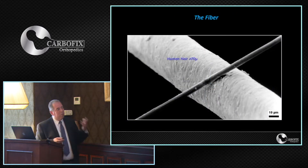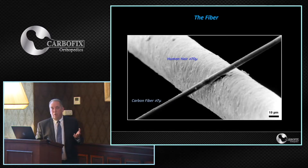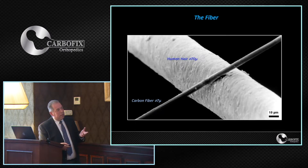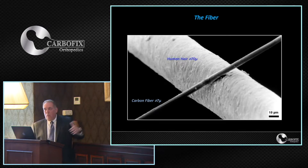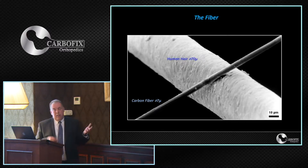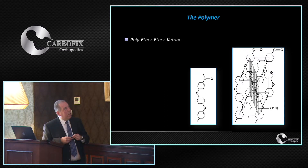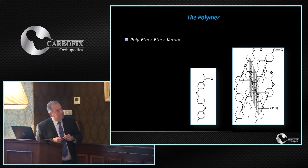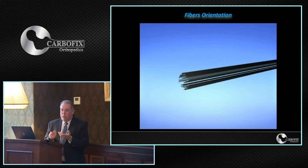That's why we decided to use longitudinal fibers. A single fiber has a diameter of only a tenth of a human hair — whereas a human hair is 70 microns in diameter. In a nail or plate we have billions or hundreds of thousands of single fibers in different orientations, and in order to bond them together we use a polymer called PEEK — polyethyl ketone — which is also well known.